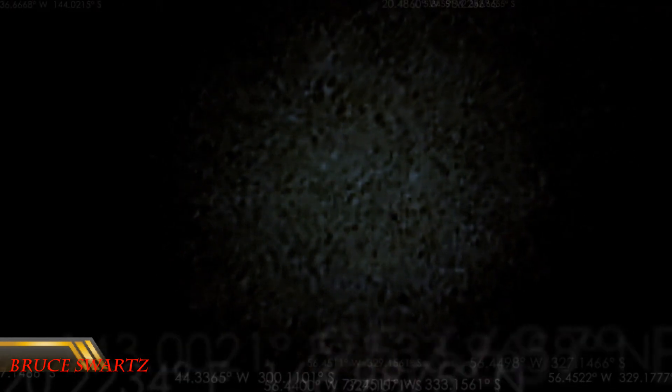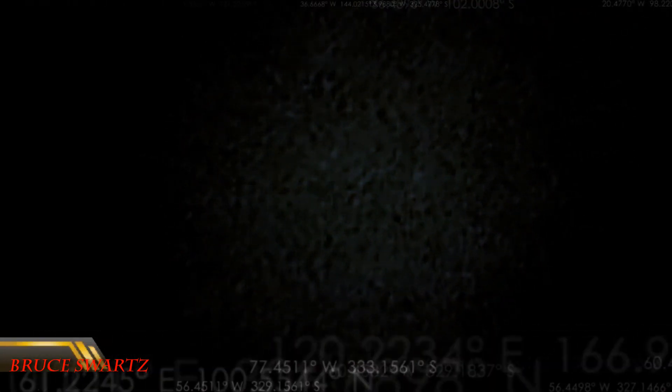Occasionally, larger meteors strike the surface, and their remains are called meteorites. To be a meteorite, it has to actually pass through Earth's atmosphere and land on the surface of Earth. According to NASA, scientists estimate that between 1,000 and 10,000 tons of meteoritic material enters the atmosphere — not every year, but every day.